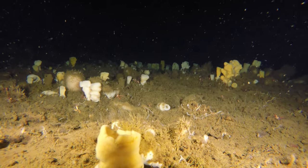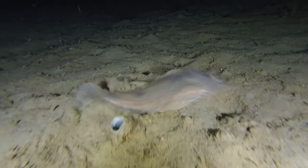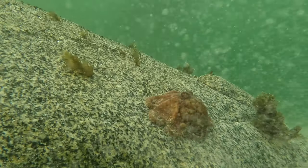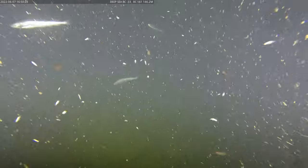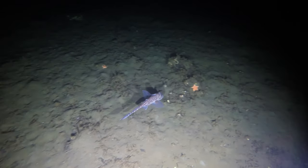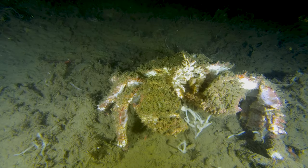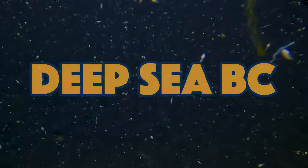Once you venture beyond where you would feel comfortable snorkeling or scuba diving, you enter a place so few people have ever seen. These animals are truly bizarre. This place is harsh, foreboding, but it's also beautiful and tremendously important. This is Deep Sea BC.